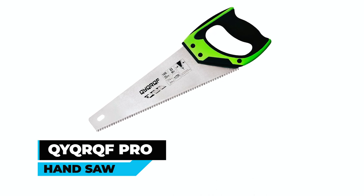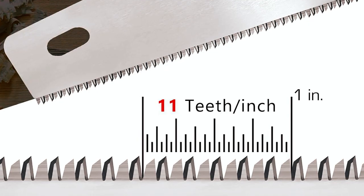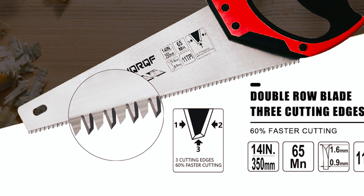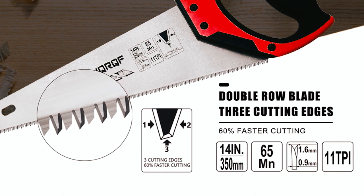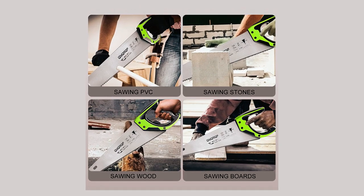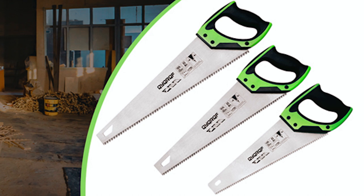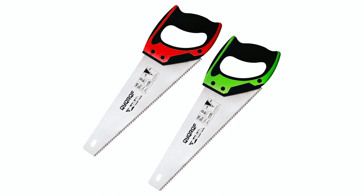The QYQR QF Pro Hand Saw is a 14-inch, 11 TPI fine cut soft grip hard point hand saw designed for precise cutting of wood, drywall, plastic pipes, and more. Crafted from 65MN steel, heat treated for durability, and featuring a soft ergonomic non-slip TPR handle, this hand saw offers both reliability and comfort. With three cutting surfaces, it achieves quick cuts on both push and pull strokes, and its deep gullets facilitate rapid chip removal — ideal for framers, contractors, and woodworkers.